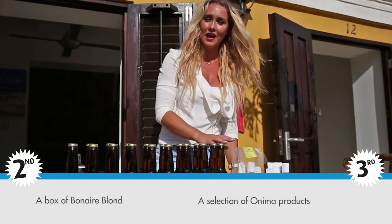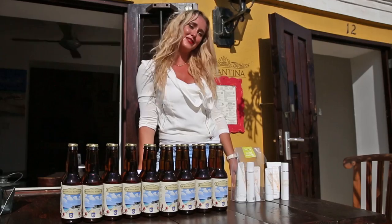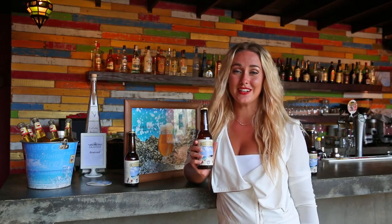Now what do you need to do to win? First of all, you need to get yourself a bottle of Bonaire Blond. You can get those at La Cantina, Etsy, the Hangout Beach Bar, Little Havana, and also at Vandansville. This fine young man will be at Vandansville at select times to let you taste Bonaire Blond.